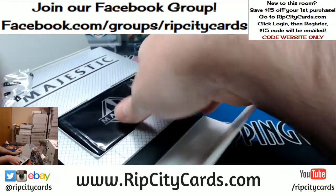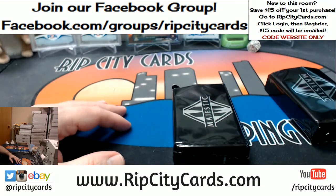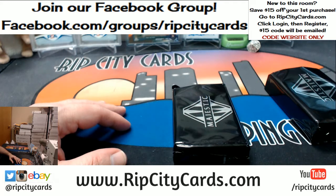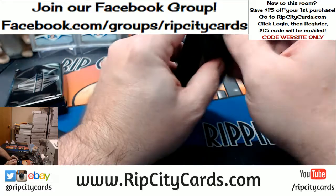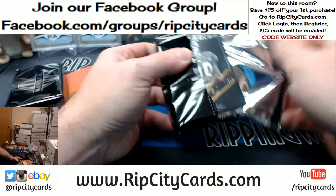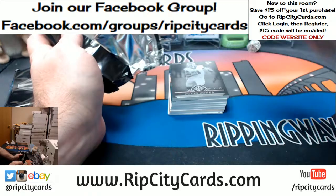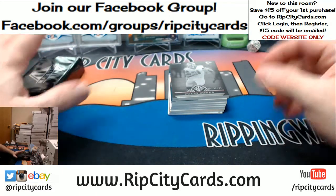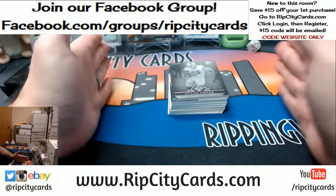Ten National Football League trading cards are in each pack. That is important and impressive, all at the same time. I'm not 100% on the breakdown here, so we may be getting some base and some other things.